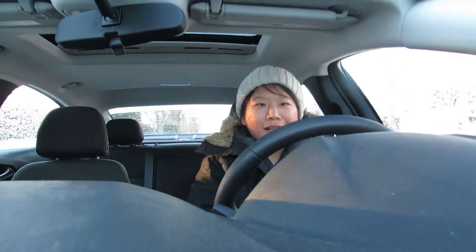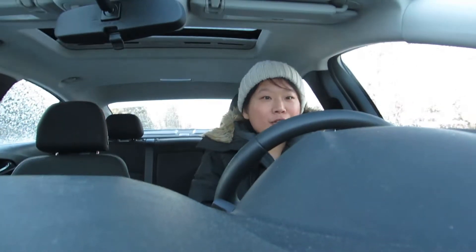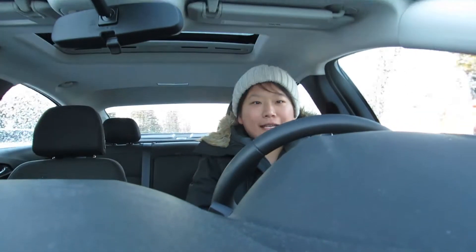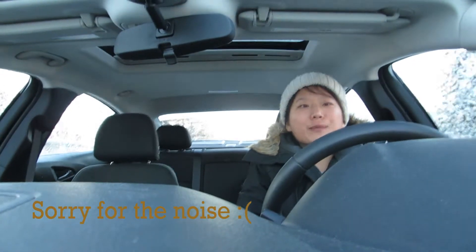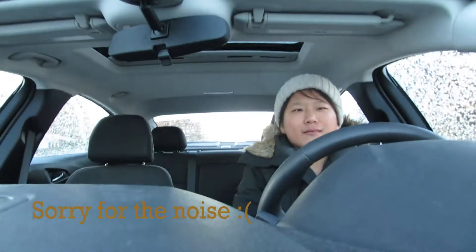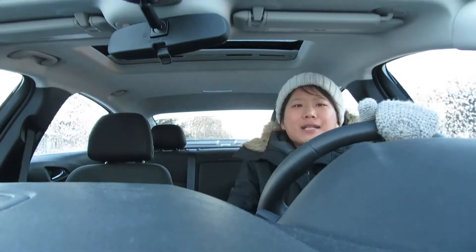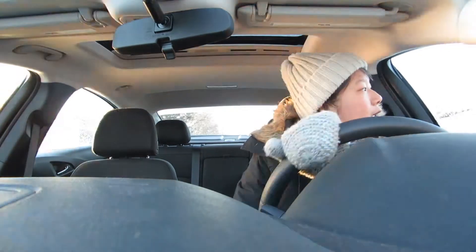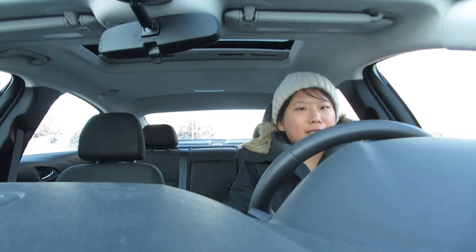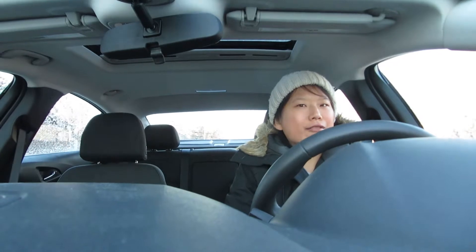Good morning! Today I'm going to be showing you guys a typical day of a clerk student. Currently for six weeks I'm doing my internal medicine rotation and I'm halfway through. Today is the first day of the fourth week. I'm going to be taking my camera today and filming a little bit wherever possible.